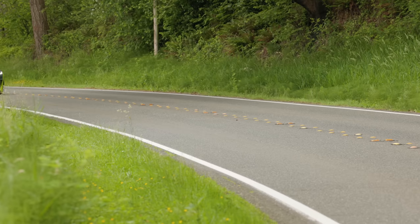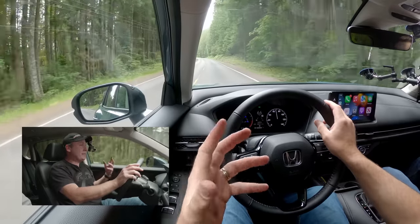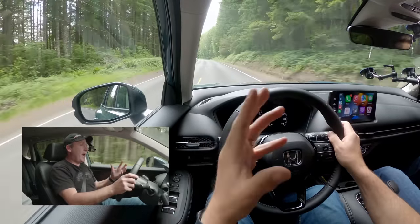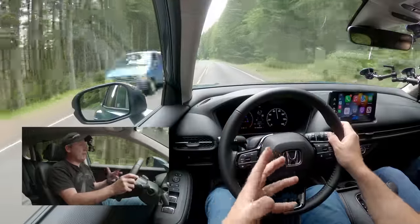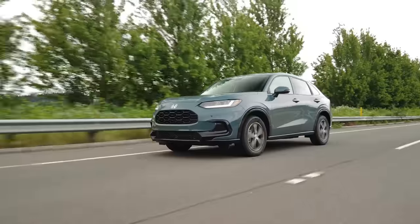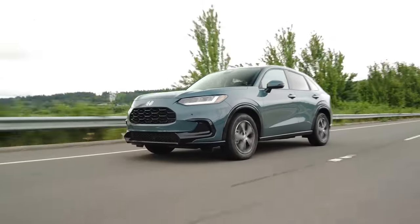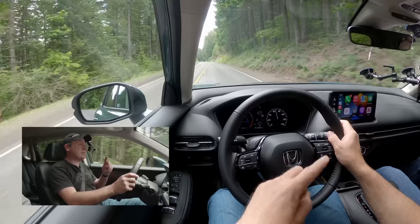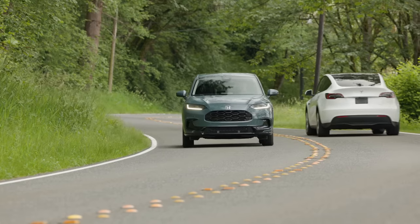11.5 seconds to 60 — this thing is not fast. Driving on the highway, I can really appreciate the longer wheelbase. It tracks so nicely. Whereas the old HR-V would be upset by even the slightest road surface variations, this one is just smooth. A lot of that is due to the new independent multi-link rear suspension.